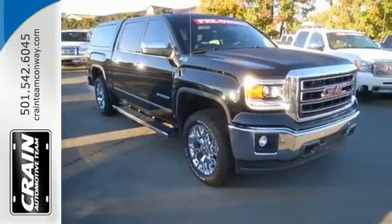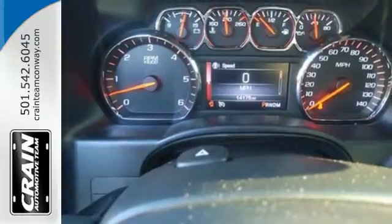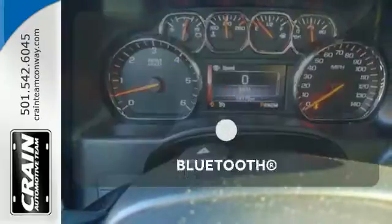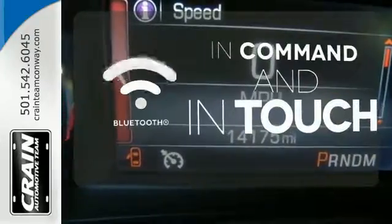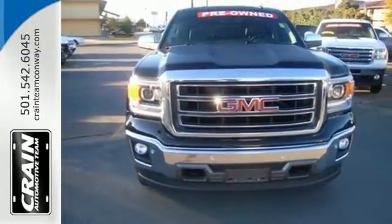Plus, this pickup comes nicely equipped with cruise control, air conditioning, a trip computer, and power windows and locks. Keep your hands on the wheel and eyes on the road with Bluetooth. Take this dependable pickup for a test drive today.